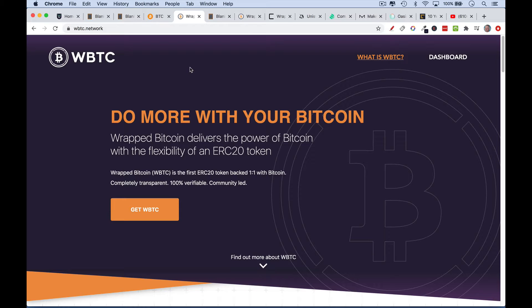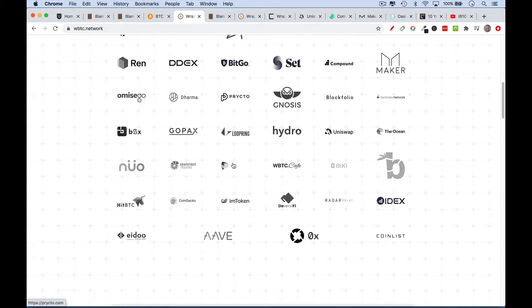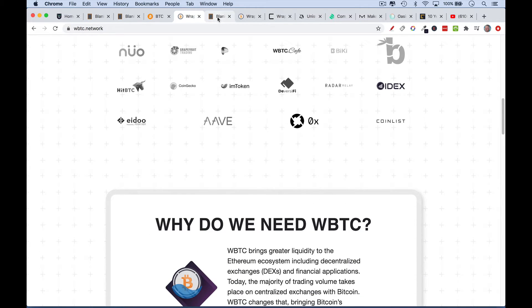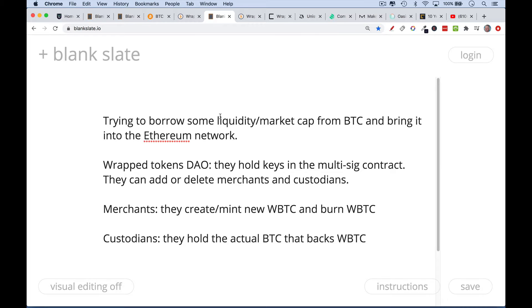Here is the website for WBTC. We can see: 'Wrapped Bitcoin delivers the power of Bitcoin with the flexibility of an ERC-20 token.' This is a very helpful website. You can see all the different companies and DAOs — decentralized organizations — that are involved. There are basically three main groups involved with WBTC. The main reason people are interested in importing Bitcoin into the Ethereum network is basically to borrow some of that liquidity and market cap. Bitcoin is currently about five or six times the market cap of Ethereum, so this is a way that Ethereum can piggyback and draw on some of that liquidity.